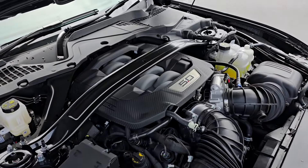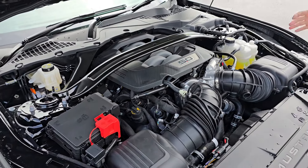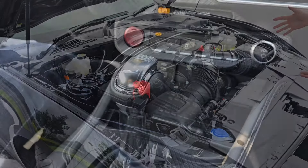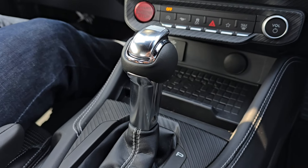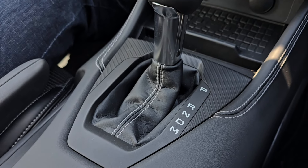Plenty of power, even down lower in the rev range. Here we're only doing 1,100 revs and you put your foot down and you can still feel the car getting pushed forward. Because it's naturally aspirated, if you're in the right gear there's no lag at all. In normal mode the gearbox is actually really good — it's really smooth and shifts very seamlessly, selecting most of the time the right gear.